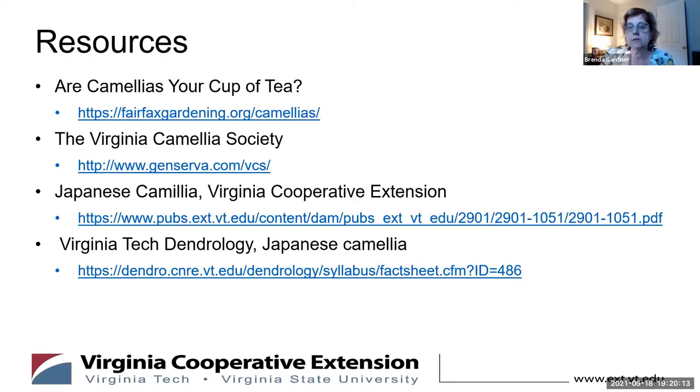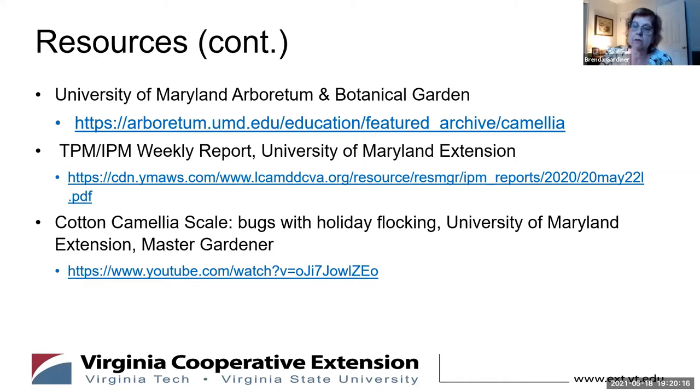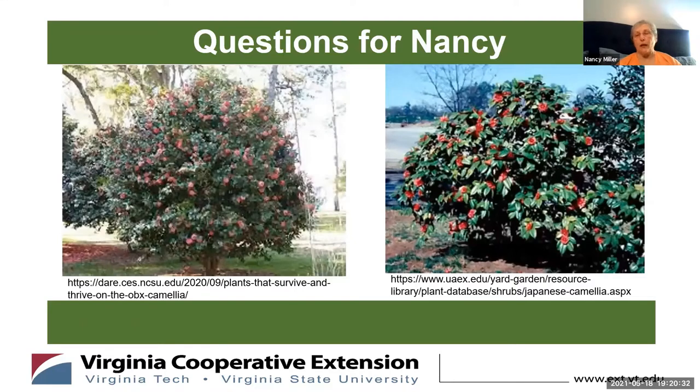Question: how quickly do camellias grow? I've had mine about seven years and it's about six feet high. It was a quart container plant when I bought it and was really very slow to establish itself. I have it growing at the edge of a woodland — it gets morning sun only and has a big holly on the north side to protect it from winter winds. There's nothing else really vying for its root system. So I think it does grow slowly.